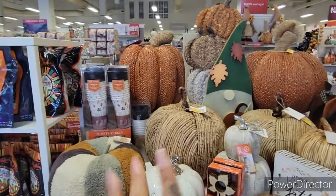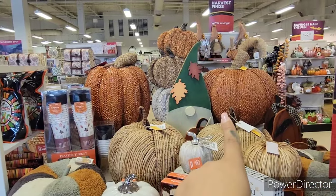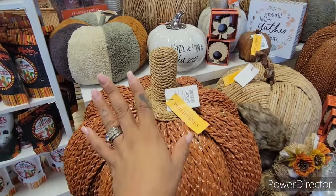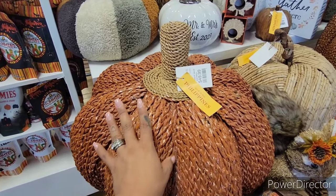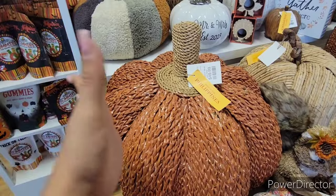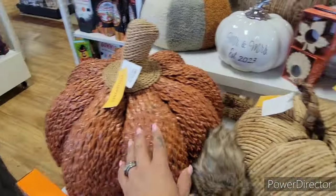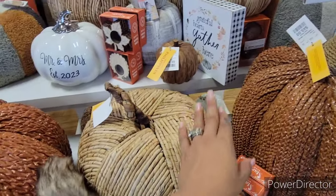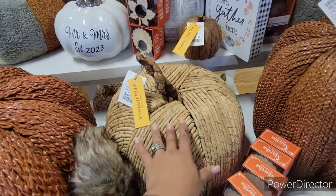We've seen these before — different textured pumpkins. They have the gnome, and it's so busy today. This goes for $49.99 and in person it is huge and humongous. This is made in the Philippines, $50. They also have it in dark brown, and then another one for $39.99.